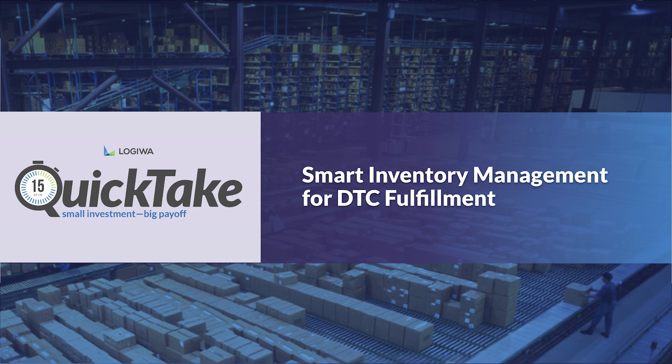Ladies and gentlemen, good morning, good afternoon, good evening — thanks for taking your lunch hour. Whenever and wherever you are, thank you for joining us for another Legiwa Quick Take webinar: a small investment in your time with a big payoff in knowledge for you.